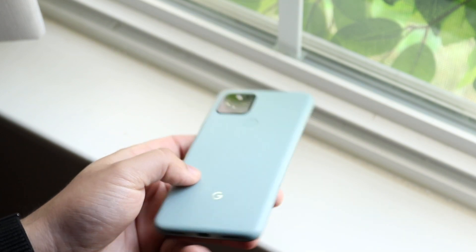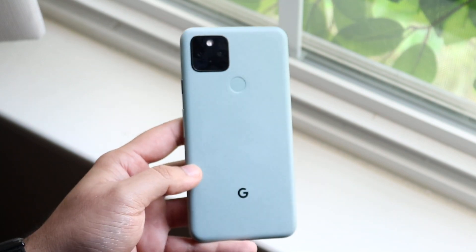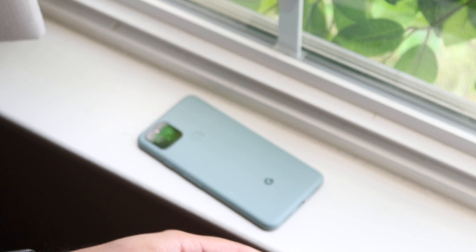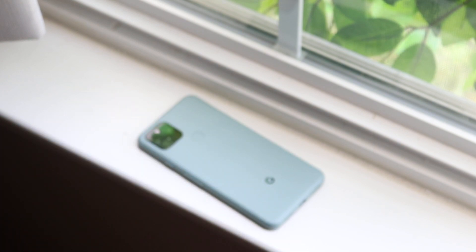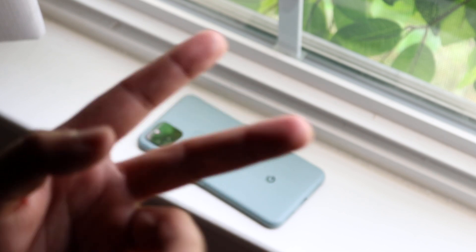Those are the main things I look out for whenever I buy a used Android phone. If you guys have any other questions, let me know in the comment section below. Hit the like button — that'll mean so much — and definitely hit that subscribe button. I love every single one of you guys. Hopefully I'll catch you in the next video. Peace out till then.